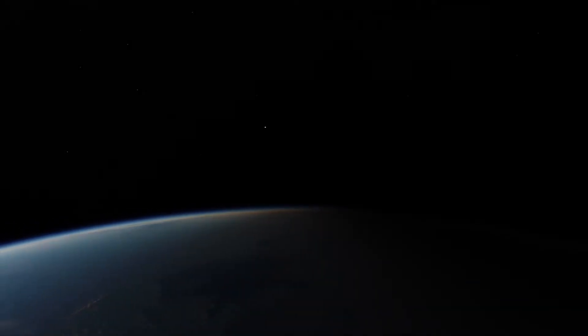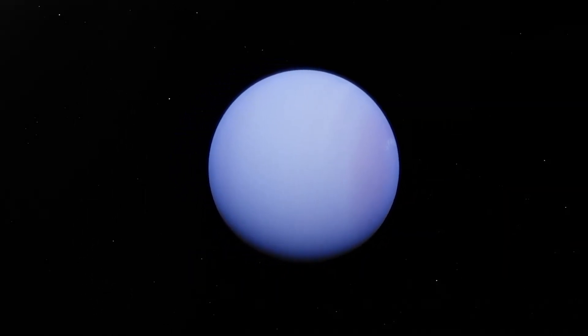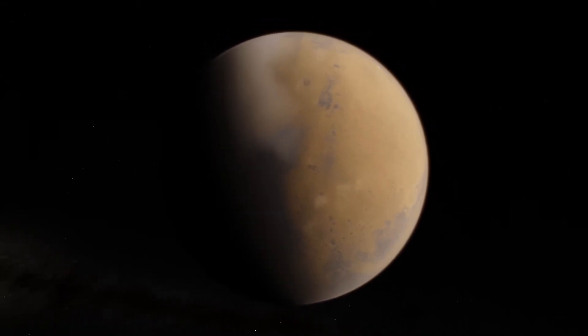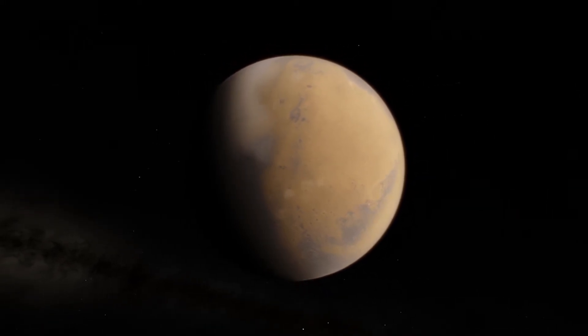We can see every planet from Earth with a naked eye except Uranus and Neptune. But unless you are observing through a telescope, the physical appearance of almost all planets will be difficult to perceive — except our neighbor, Mars. Even ancient cultures documented it as being red, because its orange-red glow is distinguishable from Earth.